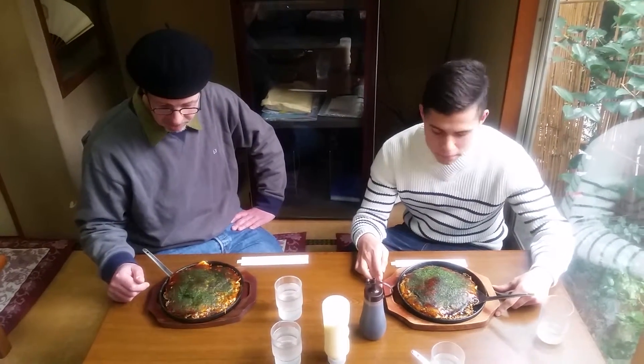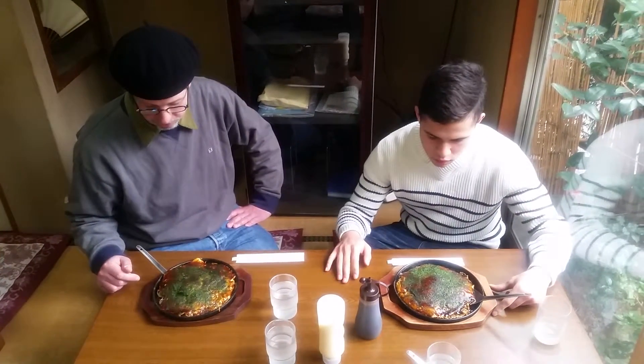Right, me too. I usually get squid, I often get squid, but this is the first time to have octopus okonomiyaki.